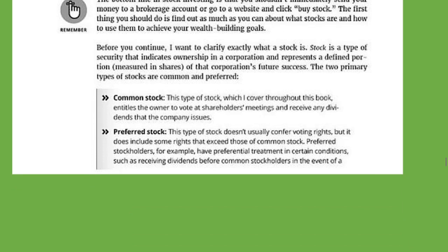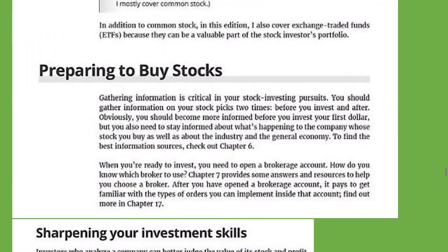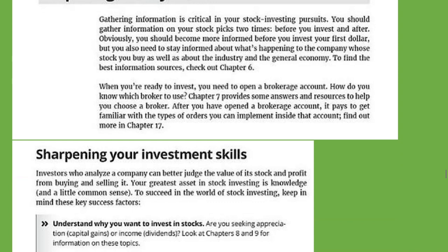The two primary types of stock are common and preferred stock. Now, preparing to buy stocks — essentially, you need to read a lot of books first. Or if you know somebody, maybe you have a mentor or a friend who is in the stock market, they might be able to help you as well.